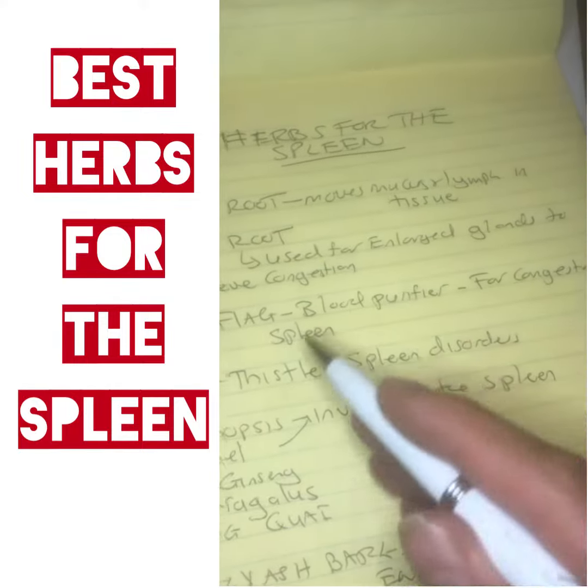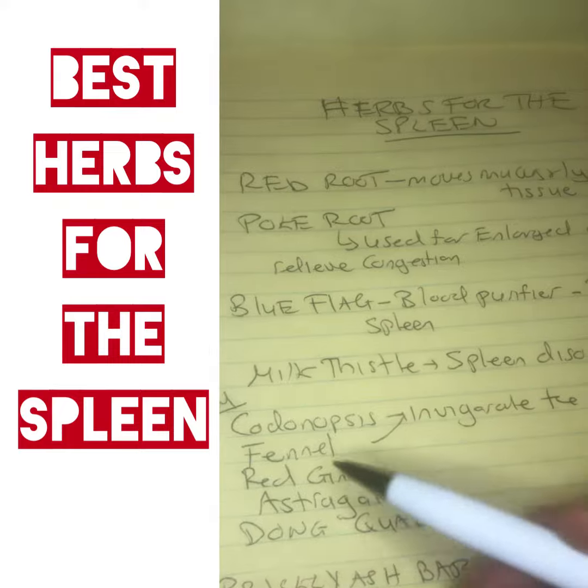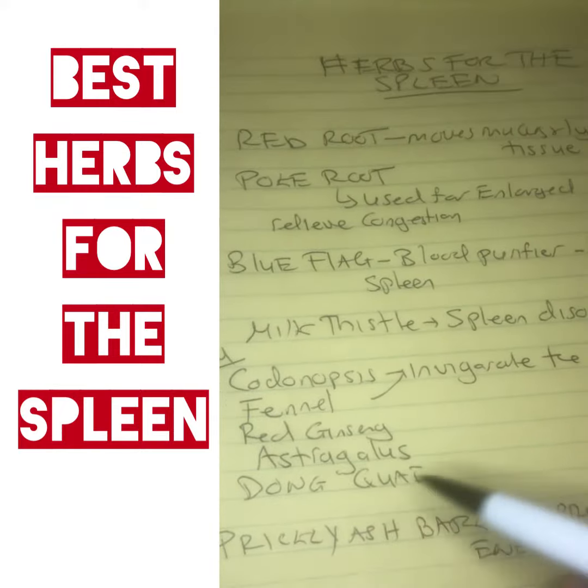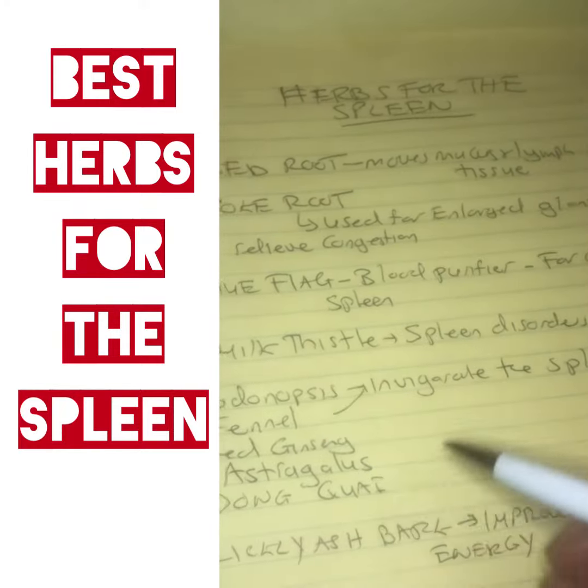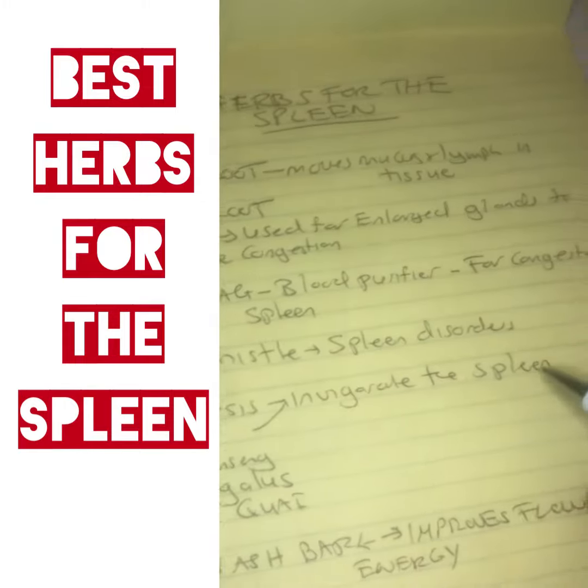Milk thistle addresses spleen disorders. Codonopsis, fennel, red ginseng, astragalus, dong quai — these all invigorate the spleen. They're used in Chinese medicine for strengthening the spleen.